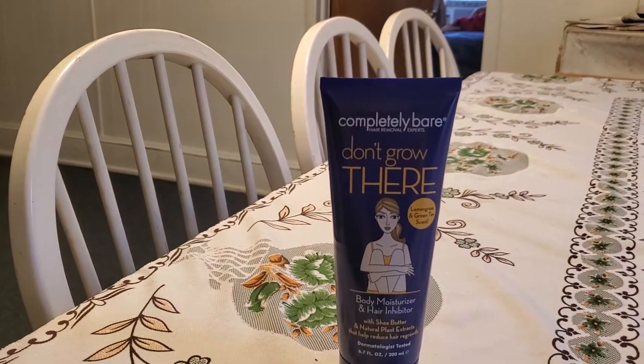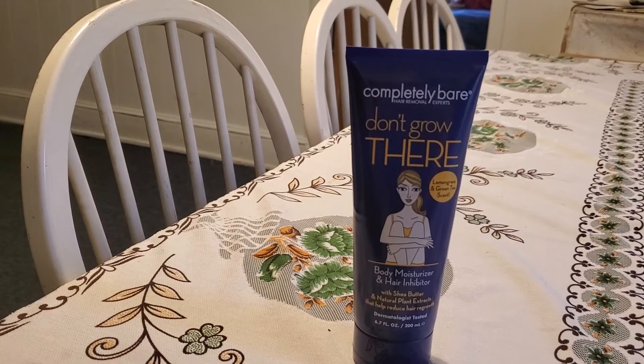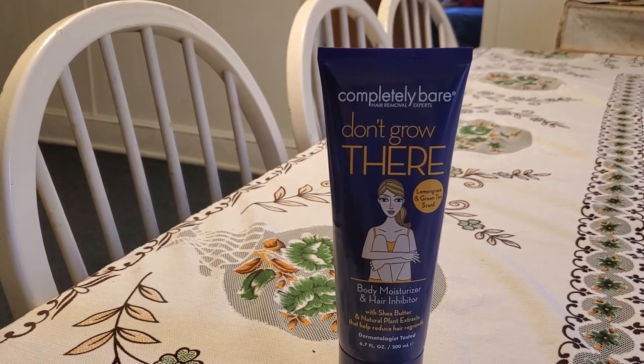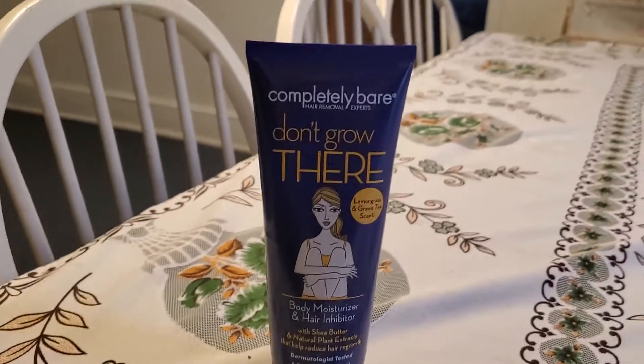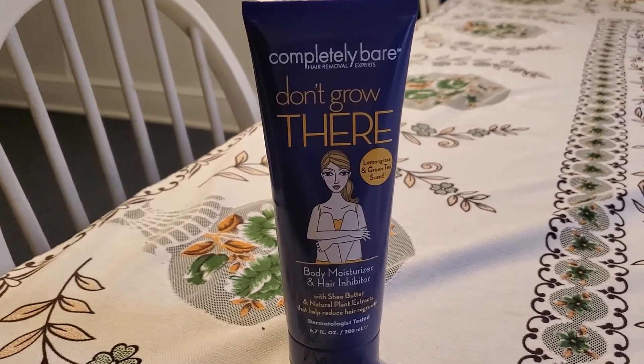Hello guys, welcome back to our channel. Today, as you've seen in my previous videos, I did a review about this — Completely Bare — it's a hair removal and body moisturizer and hair inhibitor. I've been using this one, and anytime I pluck my hair I use this one for a couple of days.